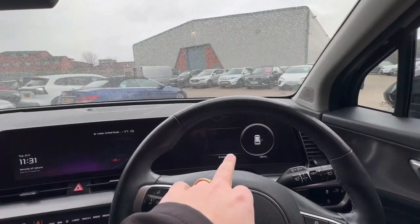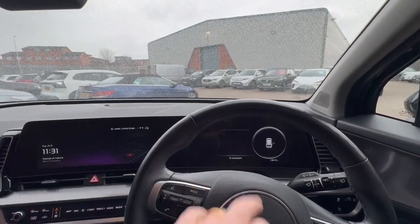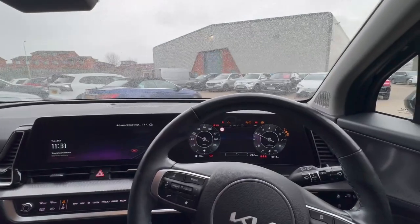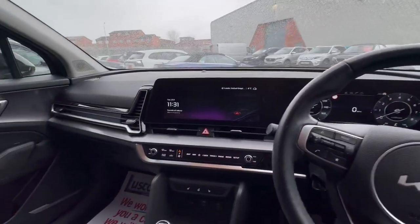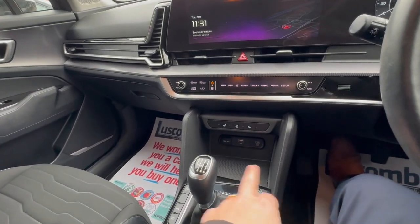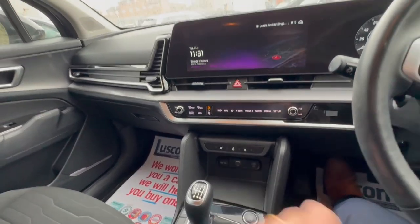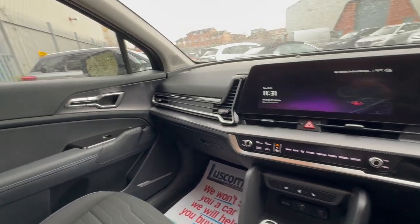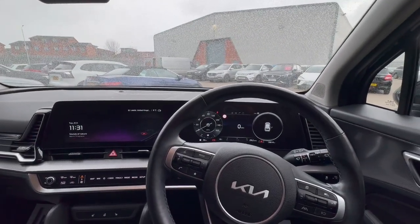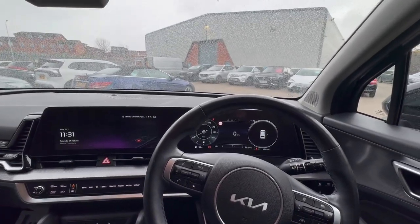One screen for your driving and then one for your infotainment. You've got heated seats and heated steering wheel as well, USB ports at the front for charging and for Apple CarPlay and Android Auto. Thank you very much again for your inquiry — if you have any further questions please do not hesitate to contact me. My name is Ross and I look after you. Many thanks, bye.